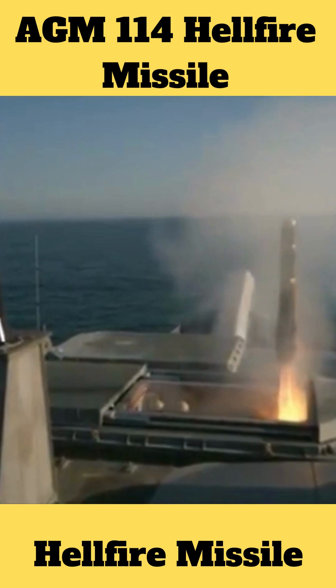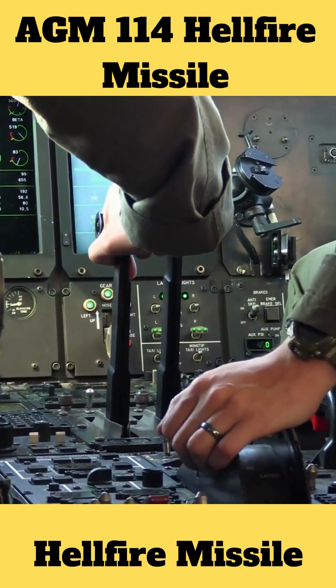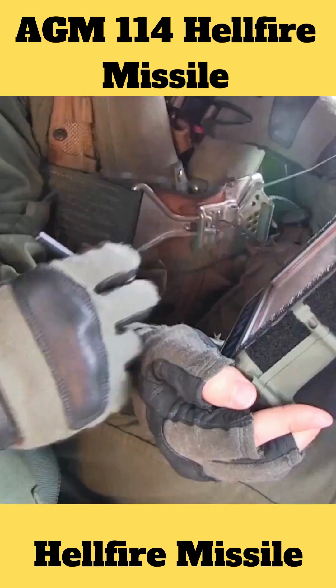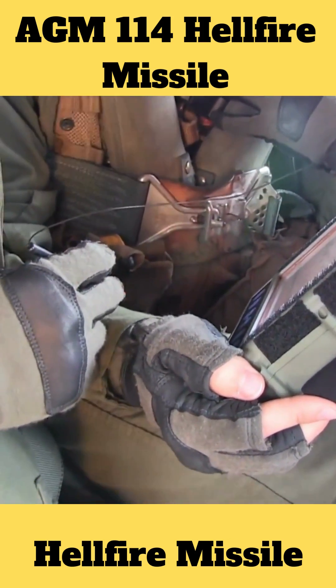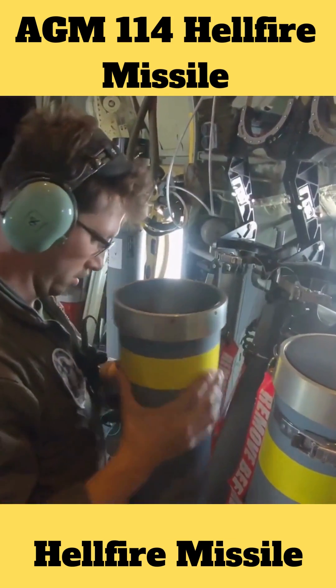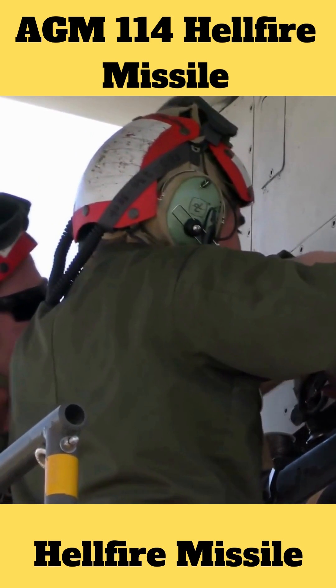As an air-to-air weapon, it can also be used against helicopters and fixed-wing planes that move slowly. The Hellfire missile may be deployed as an air-to-air or air-to-ground weapon. The air-to-ground AGM-114 is capable of delivering precise strikes on tanks, buildings, bunkers, and helicopters.